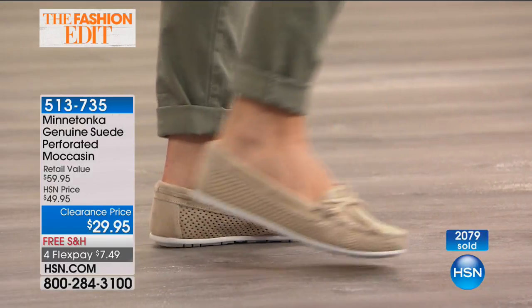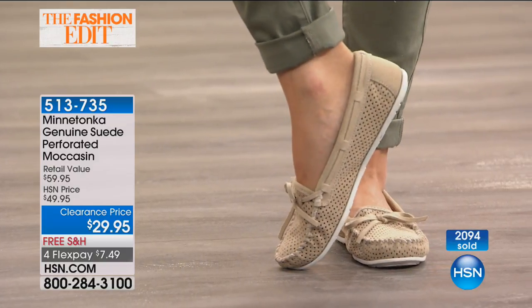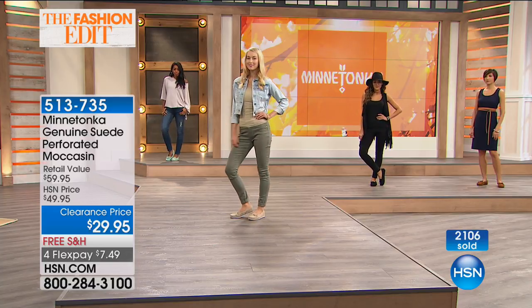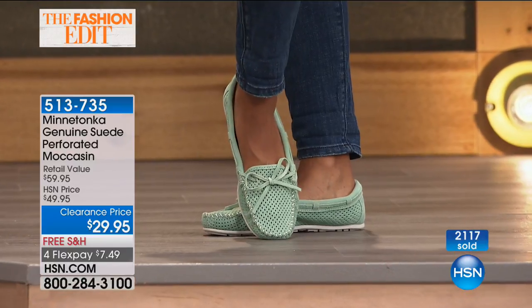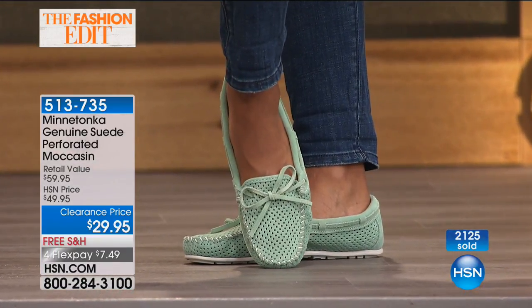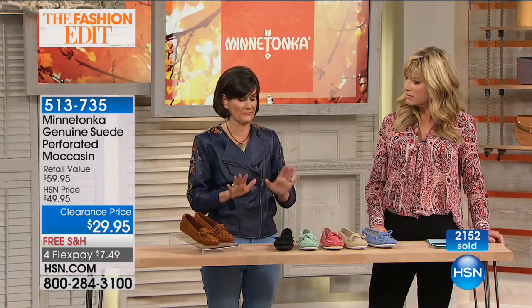Especially in that light neutral stone color — it's absolutely one of their most popular colors on this style because it's so versatile and elongating on the foot. It goes with so many different looks — skirts, pants, so many color stories. The stone really grounds your denims, your khakis, your lodens. That's a fabulous neutral color.